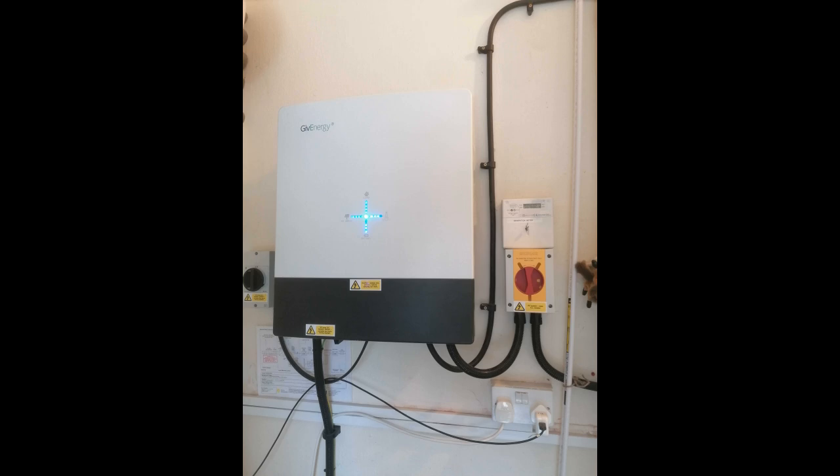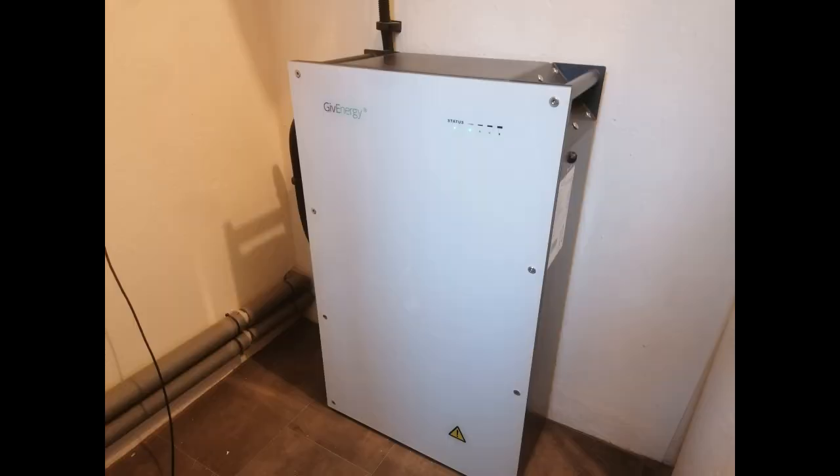Battery technology for solar power is well advanced now. Basically, it means that if you generate more solar power than you can use at any time, you can save it for later. You can also charge it up from the electricity grid, and if your tariff gives you a cheap time of day to do that, it's well worth it. We charge during the night, and then that cheap electricity is used for the morning heating.